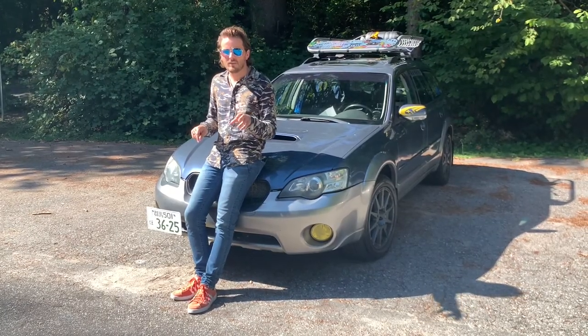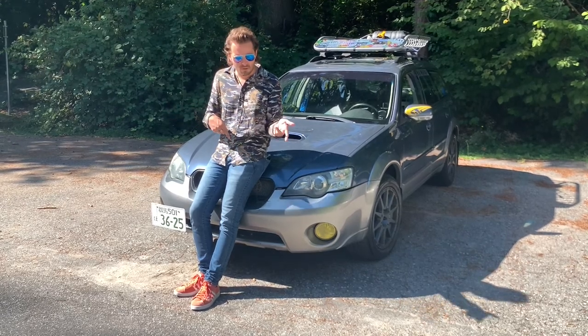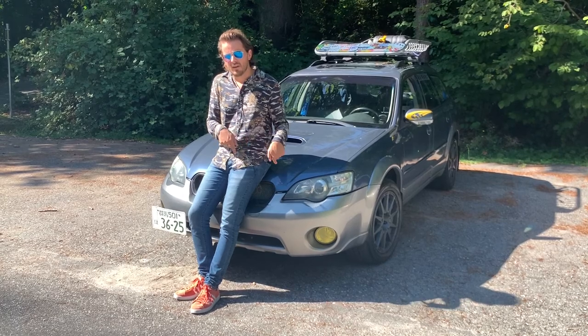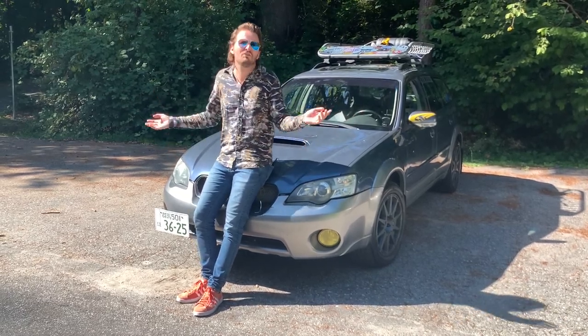This car started as the Impreza Outback, and then it became the Legacy Outback, but then they changed it, and then there was the Legacy Grand Wagon, and then there was the Outback — I don't know. Stuff happened. They changed the name a lot. It's confusing.